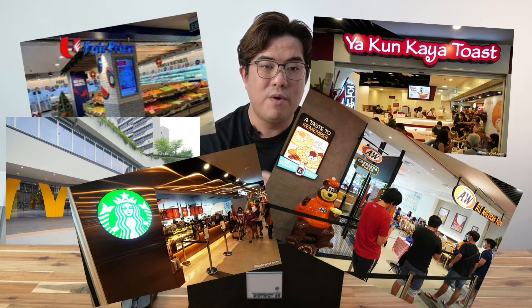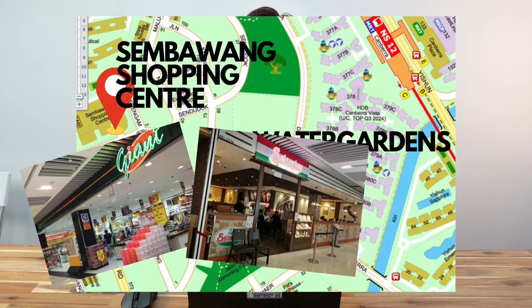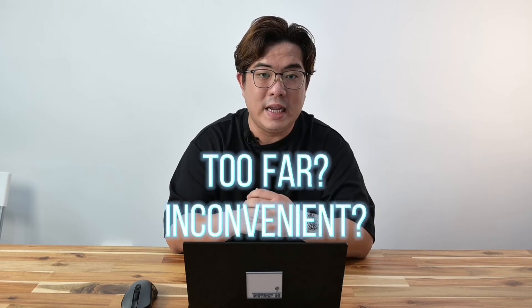And that's not all. With less than a 10-minute walk away, you will be able to get to Sembawang Shopping Centre for more supermarket and restaurants. And around the vicinity of Sembawang Shopping Centre, you will be able to find famous eateries like the Sembawang Pai Mifan. We often hear that Sembawang is too far and inconvenient.